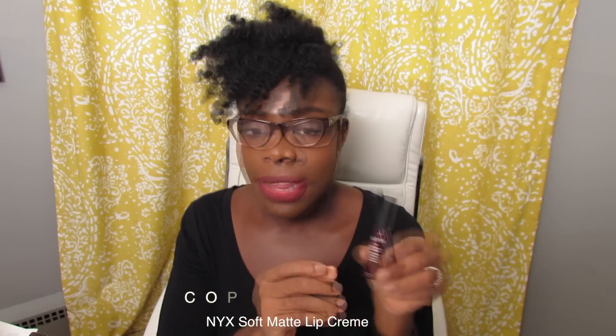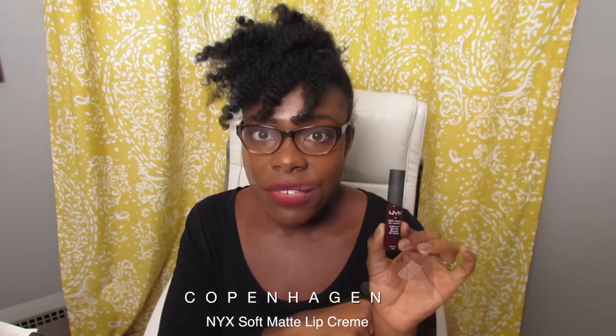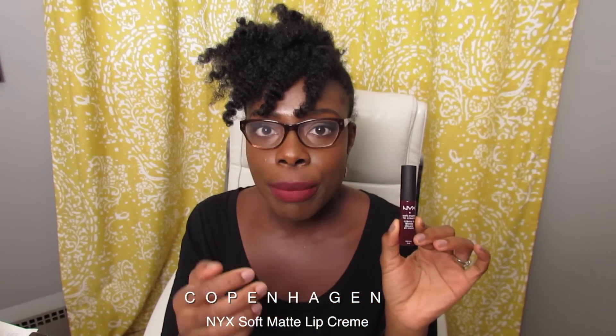Hello everyone, thank you for tuning into my channel. Today's lip product is the NYX Soft Matte Lip Cream. I got this particular one from Ulta — it was really reasonably priced. I love the fragrance; it smells really warm and sugary.